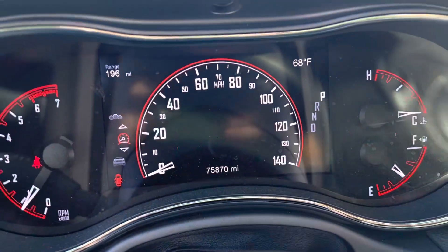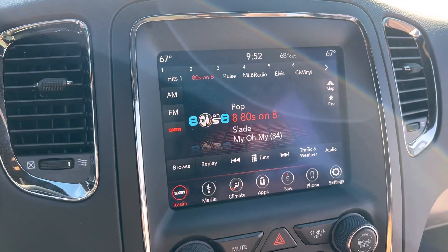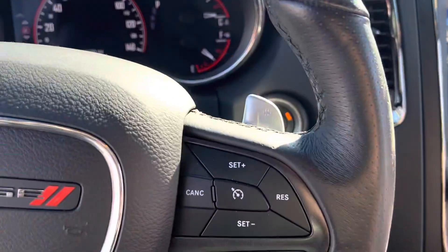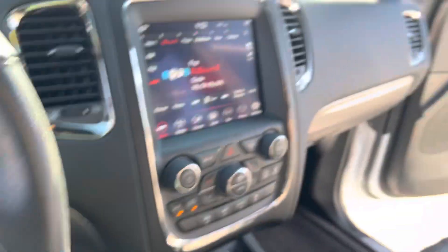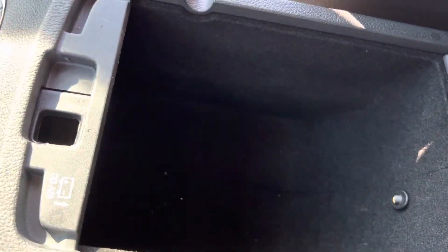I see about 75,000 miles. Nice big touchscreen display with AM, FM, and XM radio. Cruise control over here on the right and your voice command button over here on the left. And then a nice amount of storage here in your center console with another power hookup down there.